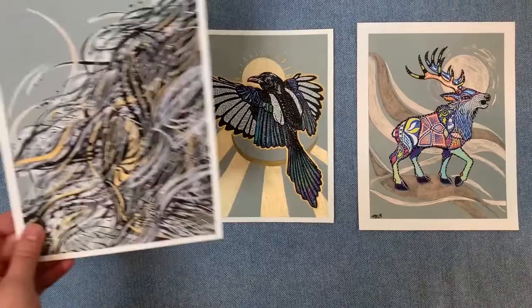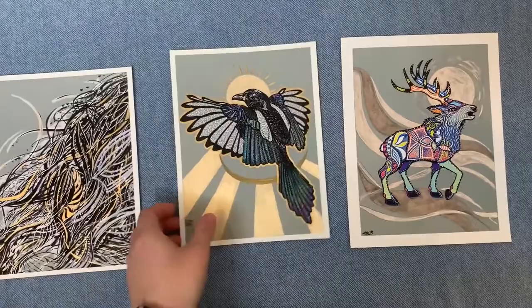Here are a few more prints made from pen and ink drawings, and here are a few more prints that also have metallic detail over them.